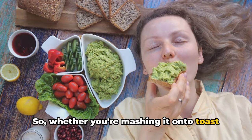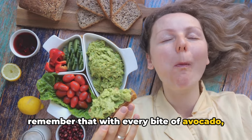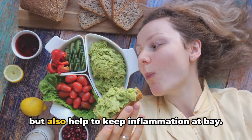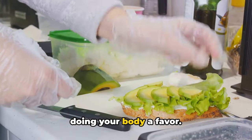So whether you're mashing it onto toast or whipping up a batch of guacamole, remember that with every bite of avocado, you're feeding your body a host of nutrients that not only taste delicious, but also help to keep inflammation at bay. Enjoy your guacamole knowing you're doing your body a favor.